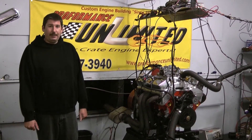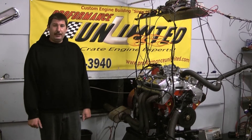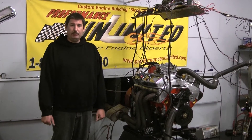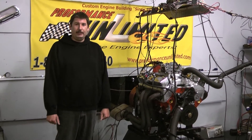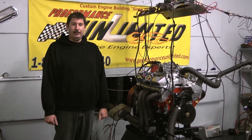If you have any questions on this specific engine package or any one of our other ones, feel free to give us a call at any time at 1-800-267-3940 or check us out online at proformanceunlimited.com. Let's take you over to the dyno and I think you guys will be pretty impressed.